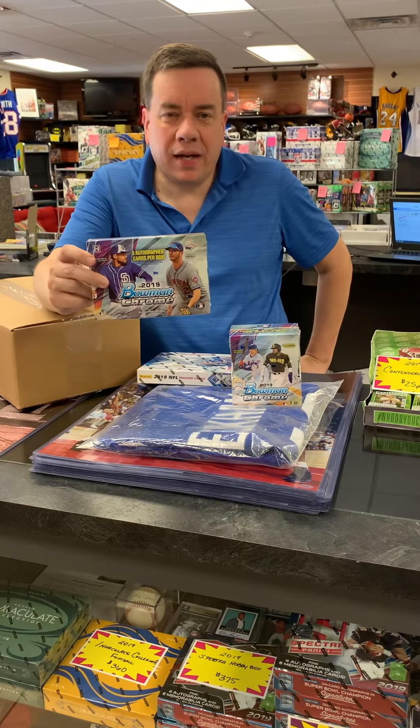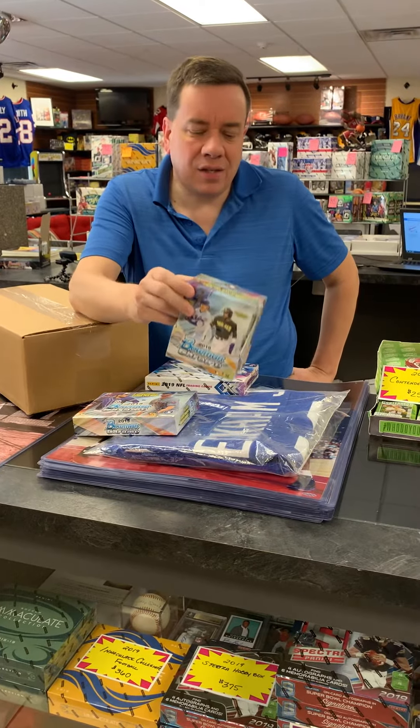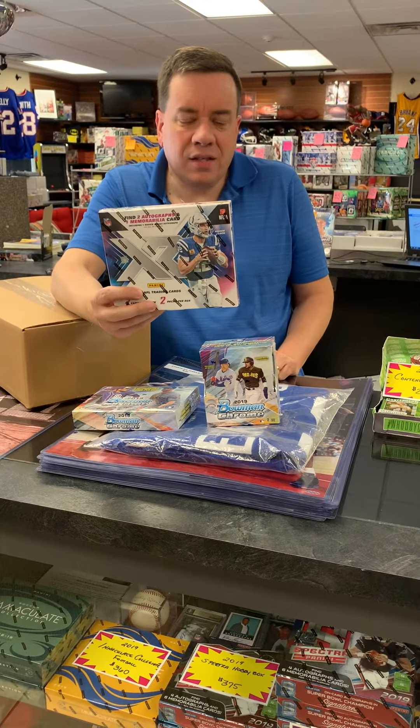We got in the new 2019 Bowman Chrome HTA boxes and 2019 Bowman Chrome Hobby. We have boxes and cases on both of those. We also have in the new 2019 Panini XR Football, and we've already seen some great hits come out of that.